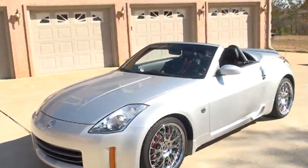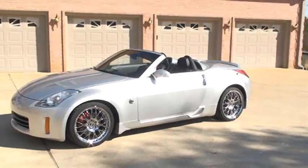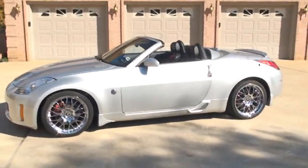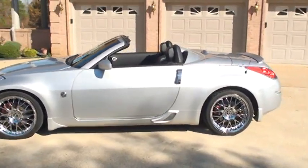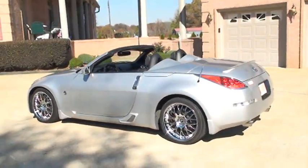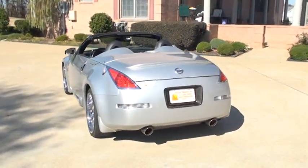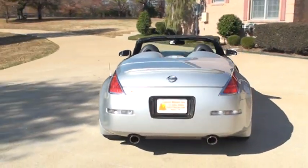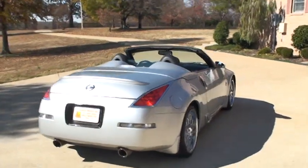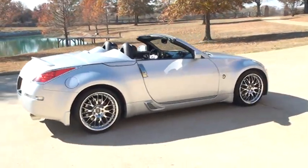If you're looking for a good-looking sports car at an affordable price with low miles, this should do it. We've got competitive financing, and worldwide shipping is available. You can call anytime toll free at 877-265-1679. Thanks for watching.